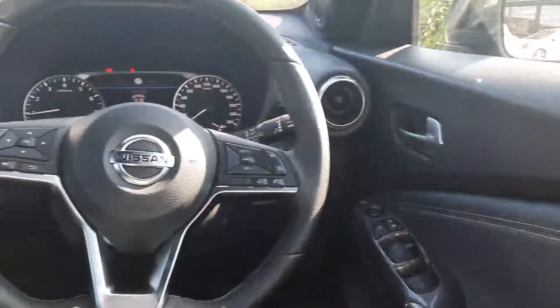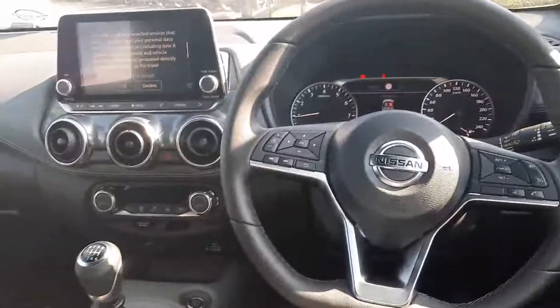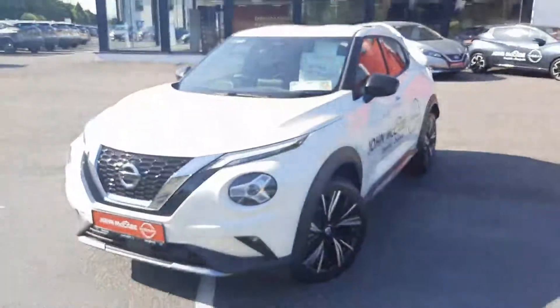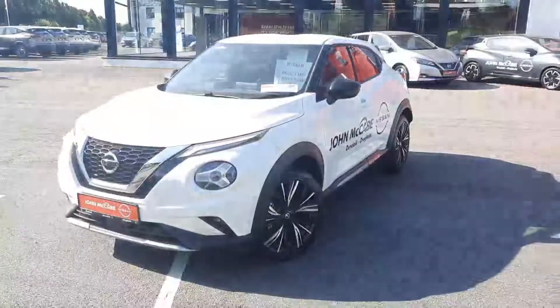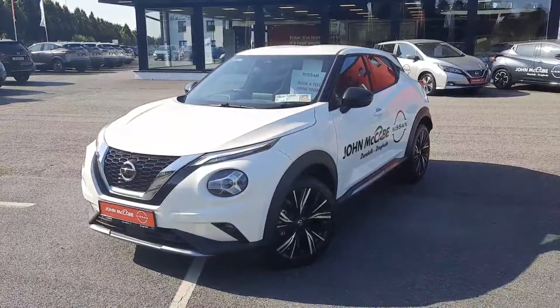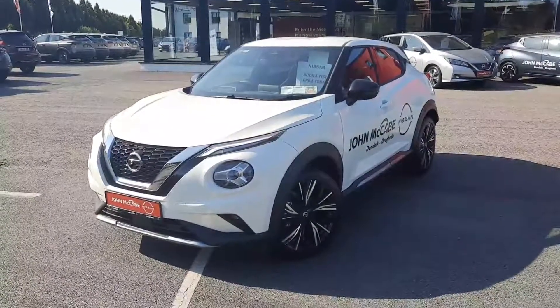We also have all four electric windows and electric folding side mirrors. If you have any further questions or would like to book a test drive, feel free to contact one of our sales team at John McCabe Nissan in Dundalk. You can reach us on 042 935 1333. Thanks for watching and talk to you soon.